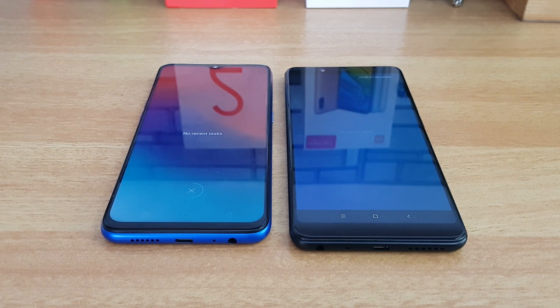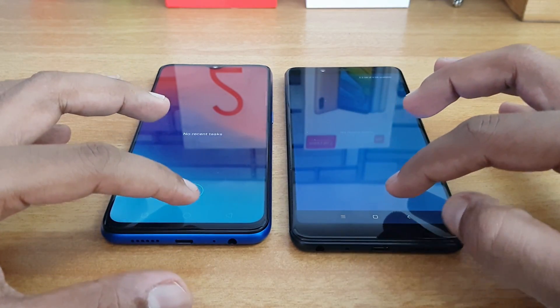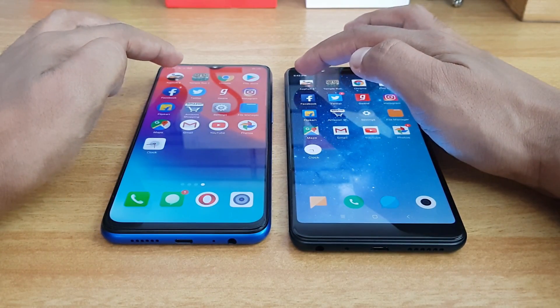We've cleared all the apps from memory on both devices. Now let's open the apps side by side, starting with Asphalt 8.